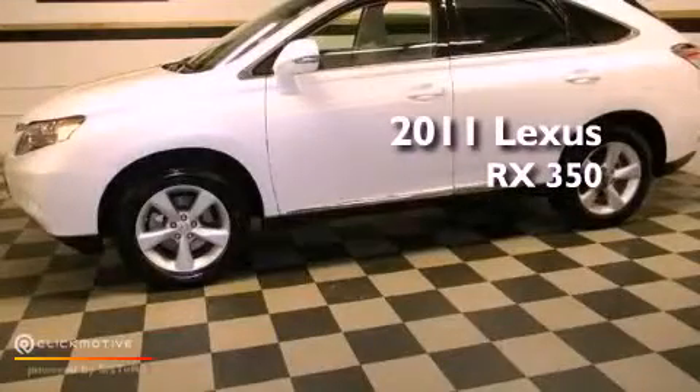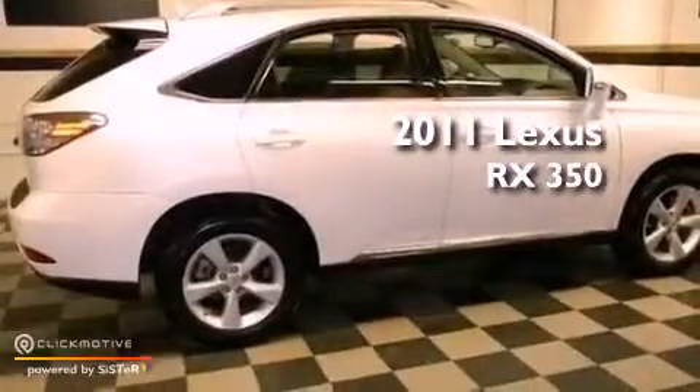This is a certified pre-owned 2011 Lexus RX 350. This vehicle has seating for five adults, a 3.5-liter V6, and all-wheel drive.